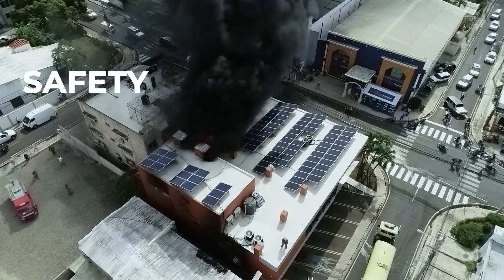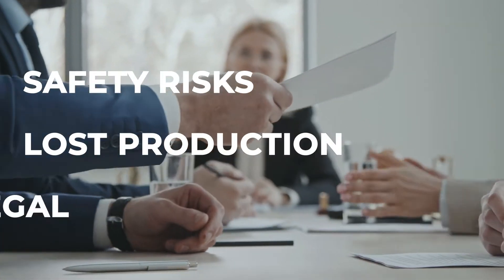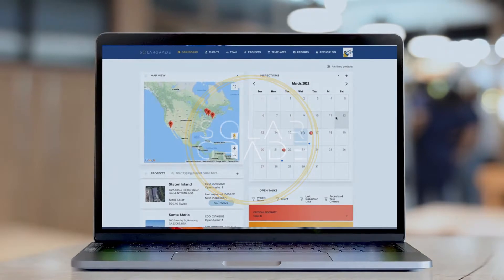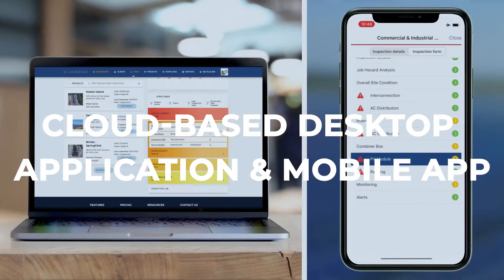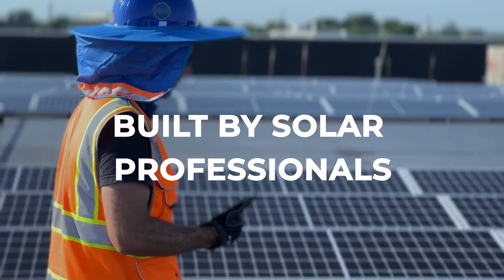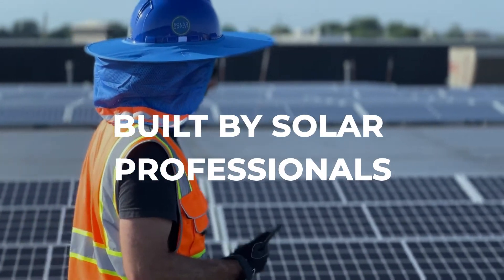These deficient operations cause safety risks, lost production, and legal exposure. SolarGrade is the solution. SolarGrade is a cloud-based fieldwork management tool paired with an intuitive mobile app, designed and built by real-world solar professionals for proven and proactive renewable energy asset care.